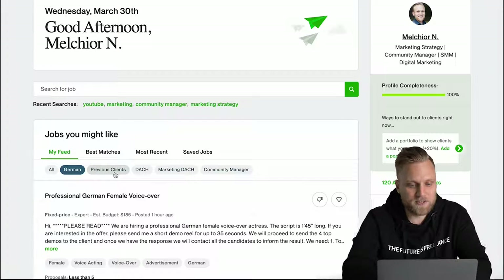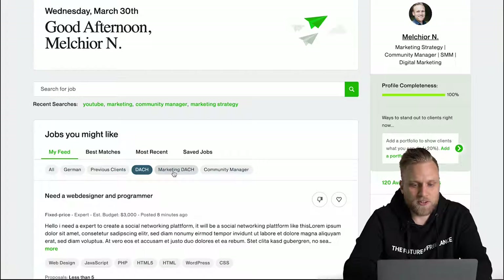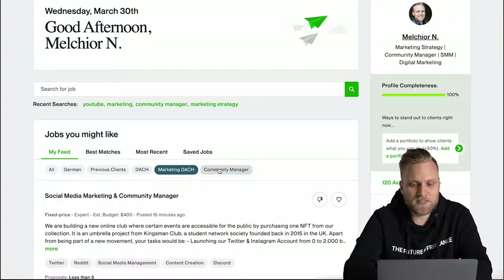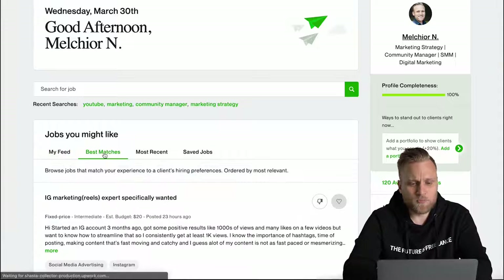Since I have already worked for some customers, here I could check out what my previous customers from Germany, Austria, and Switzerland need right now. Marketing in the roofing business is here, or community manager. I could select all of those but I won't do that for now.